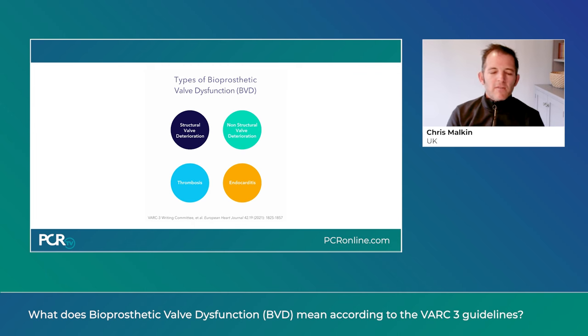Bioprosthetic valve dysfunction is a relatively novel concept which is a global classification of how well a valve is working at any time point. A valve can work well for many years but over time begin to fail because of wear and tear — consistent with what we recognise as structural valve degeneration — and a valve can also fail because of infection or thrombosis. This is fairly rare and unpredictable, and can occur at any time point, but a valve can also function abnormally as soon as it has been implanted into a patient.